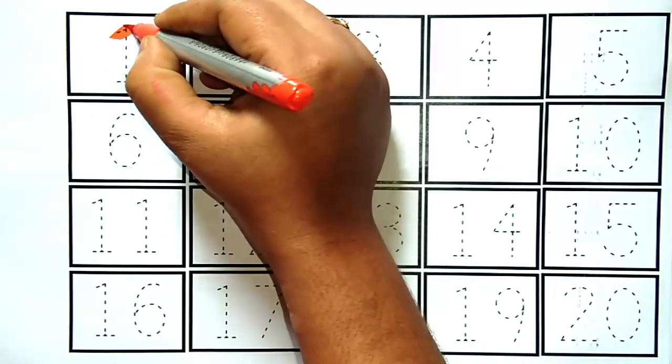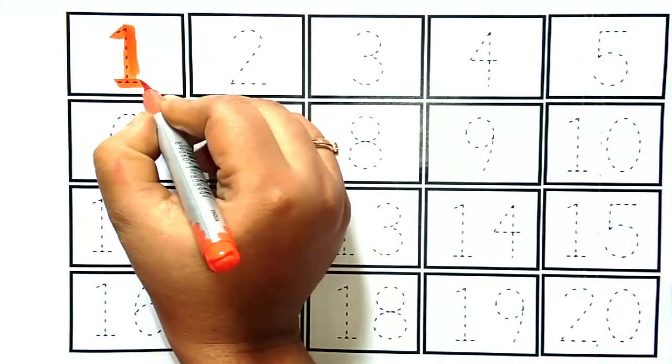Yeh hai number one. Kya hai kids? Yeh hai number one.